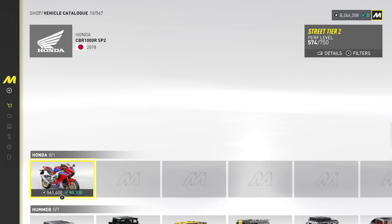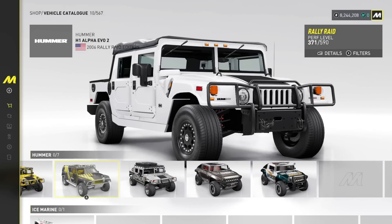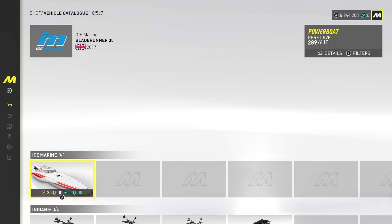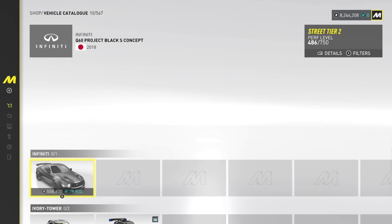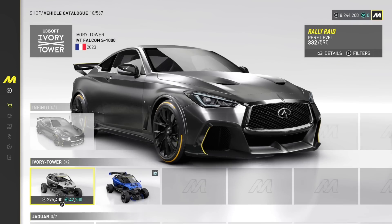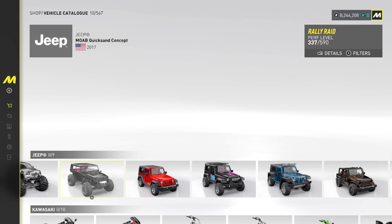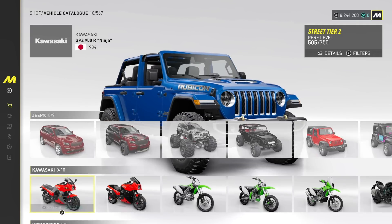Honda — we got six Hondas, not too many. We got an H1 Alpha Edition, that's super nice. We have the HX Concept. Another boat. We got an Indian Chief bike — there's some nice bikes. Infinity Q60 Black Edition. Jaguar's got a couple nice ones, Jeep's got a couple nice ones. Unlimited Rubicon 392.